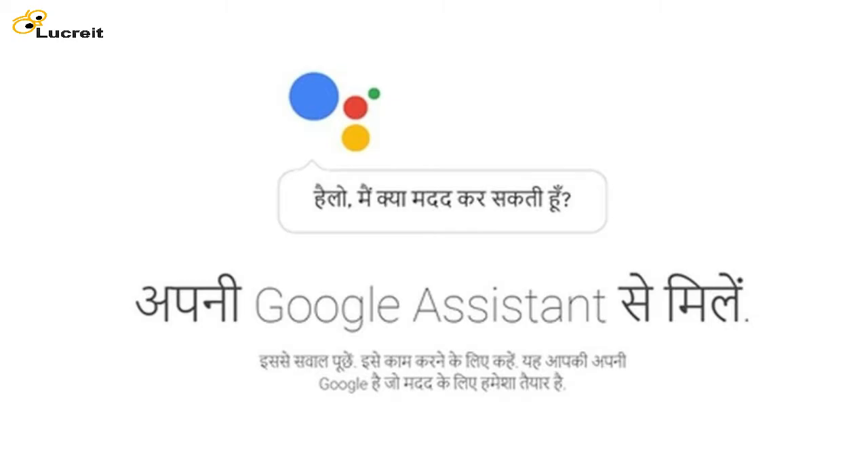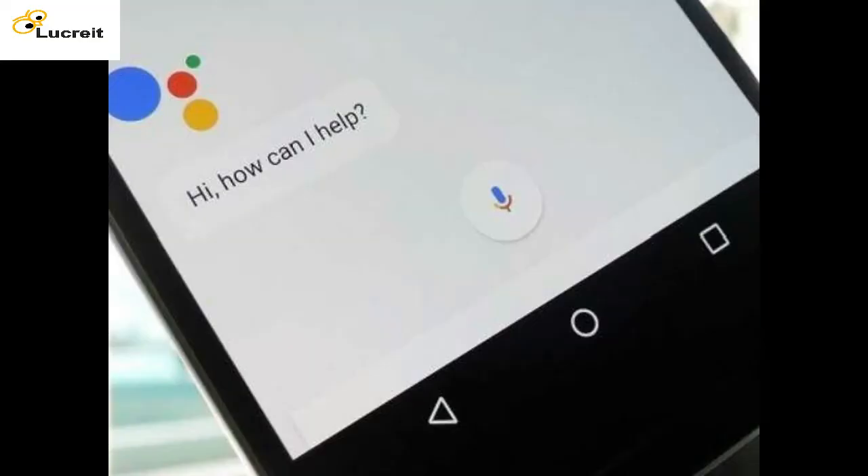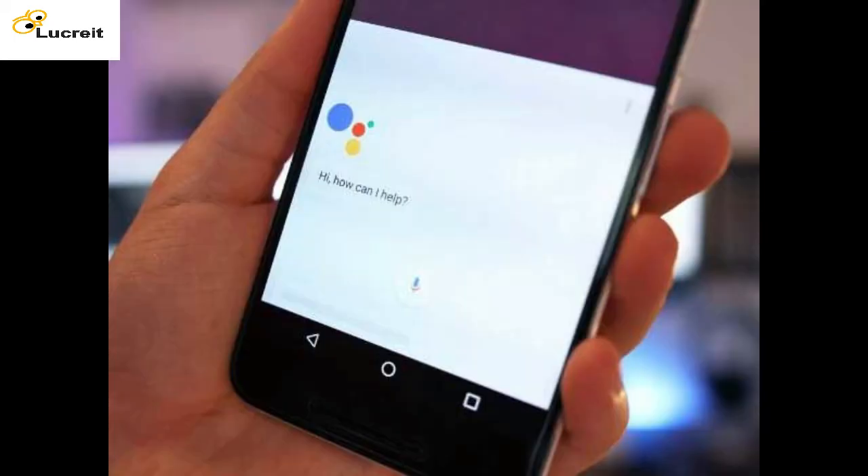The Google Assistant lets you have a conversation with Google to help you get things done in your world — from telling you about your day, to finding the fastest route to work, or just setting an alarm for the next day, all in Hindi. To try it out, just touch and hold the home button or say "OK Google" on eligible smartphones, and your personal Google Assistant will be ready to help you throughout your day.